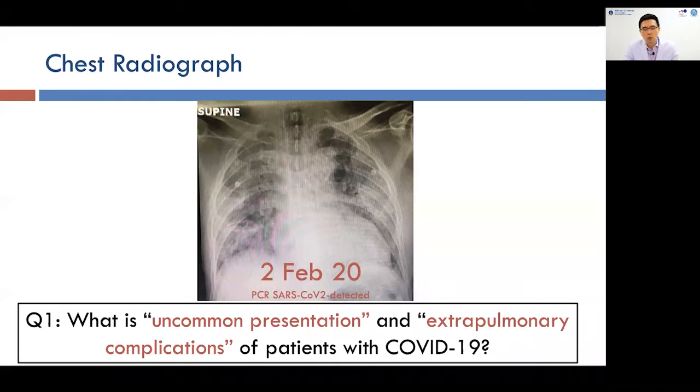My first question is: what is the uncommon presentation and extra-pulmonary complications of patients with COVID-19? As I showed in this case, the elderly patient presented with confusion and alteration of consciousness, so the presumed diagnosis at the emergency room was acute stroke, not COVID-19. This highlights the question of what are the uncommon presentations and extra-pulmonary manifestations in patients with COVID-19.